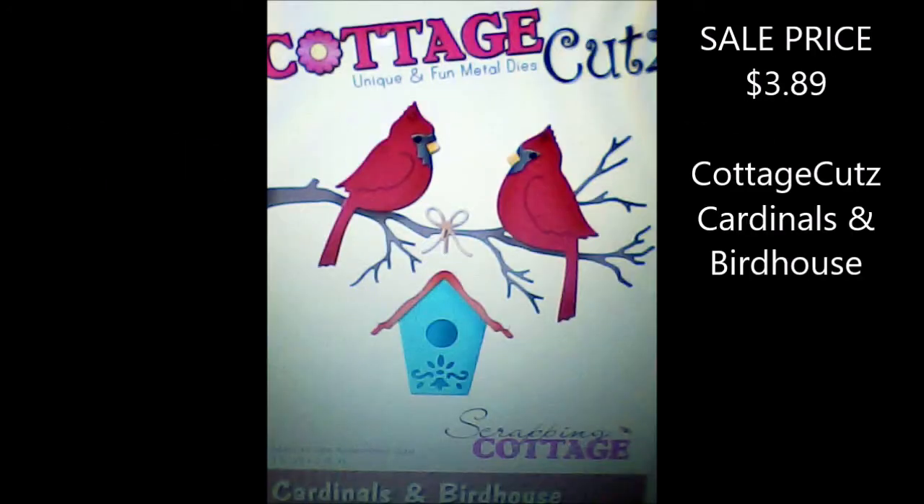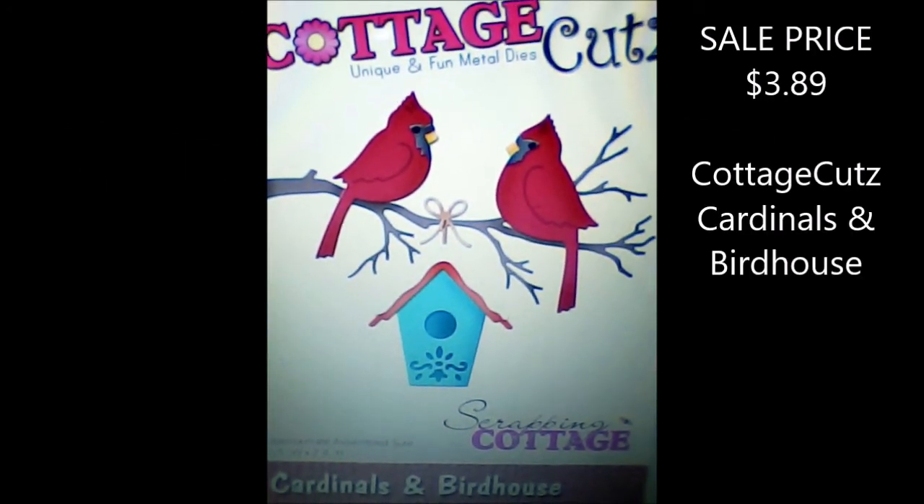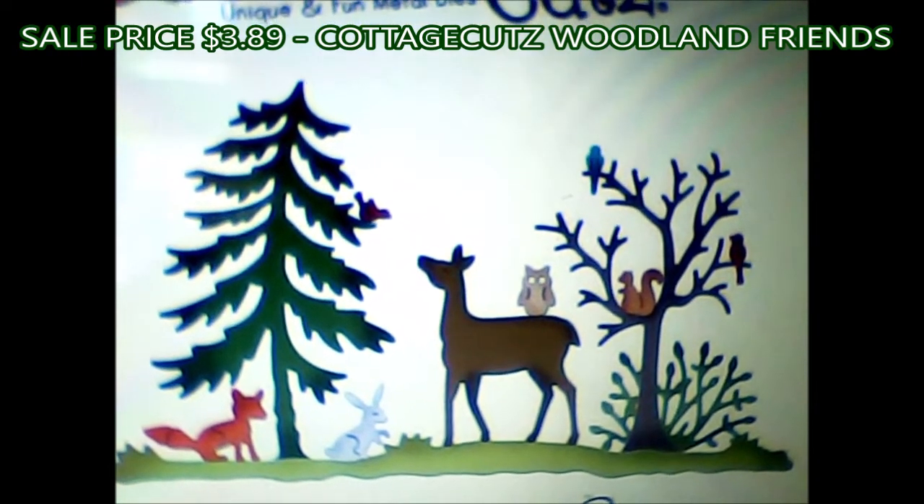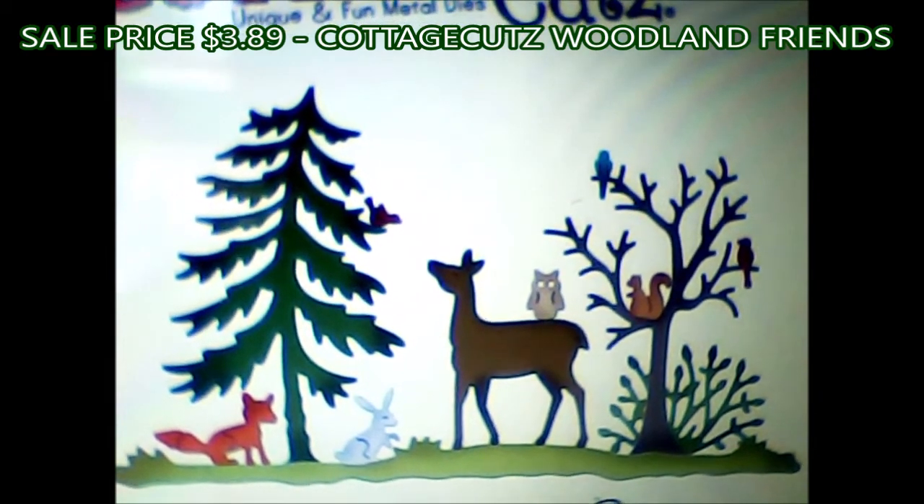Two of my favorite all-time dies — because one of my favorite birds ever is cardinals. They have this cardinals and birdhouse die. And then this one I just love: the woodland friends. Look at all those little critters — the deer, the tree, and the fox.